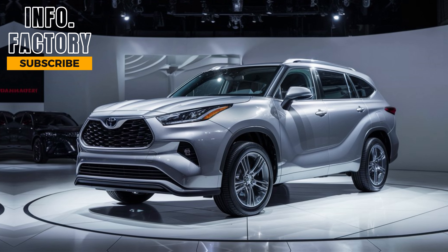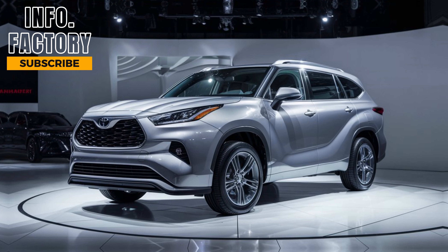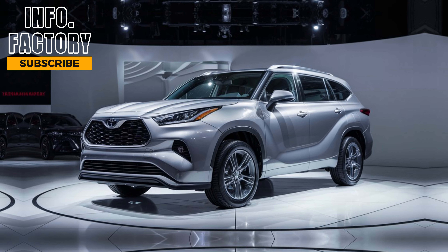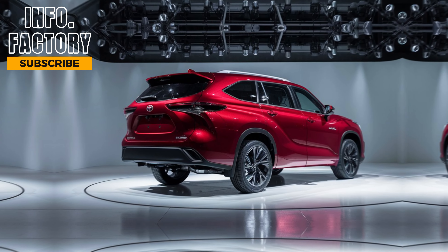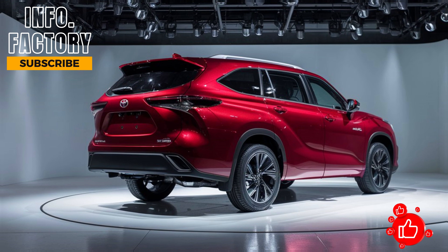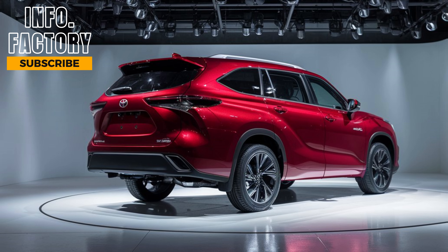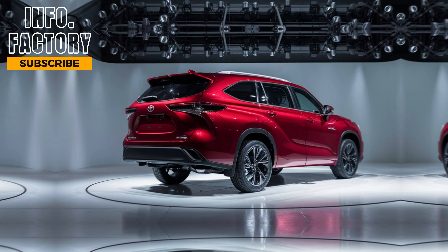So, there you have it. The 2024 Toyota Highlander continues to impress with its blend of modern design, advanced technology, and solid performance. It's a versatile SUV that caters to a wide range of needs, whether you're prioritizing family space, fuel economy, or all-weather capability. Let us know in the comments what you think of the new Highlander, and if it's on your shortlist for your next SUV. Don't forget to subscribe to Information Factory for more in-depth reviews, and we'll see you in the next video.